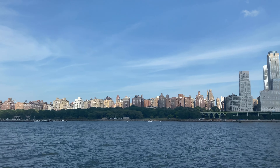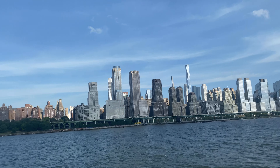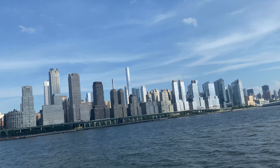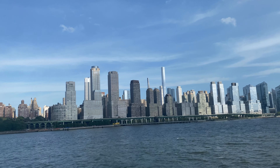A little tip is to do the sunset cruise. You'll get beautiful views of New York City during the day and at night. This time around we did the lunch one, but usually the sunset one is my favorite.